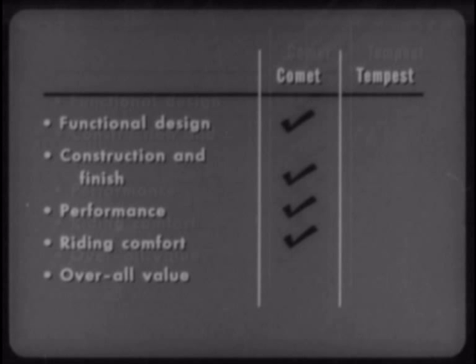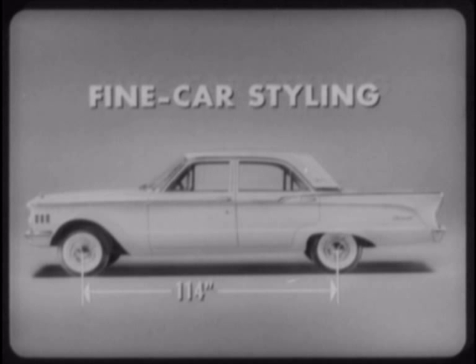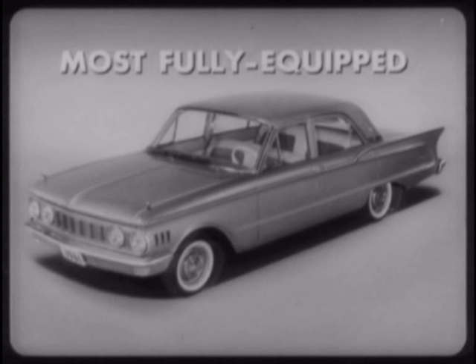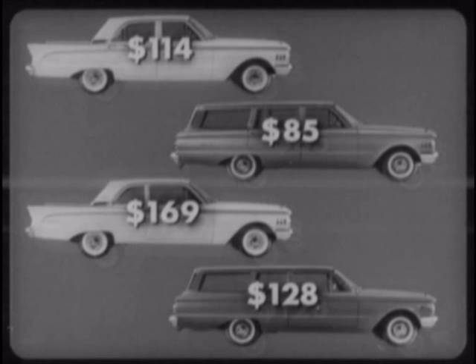And that brings us to overall value — what you really look for in a compact car, and that's where Comet really shines. Not just in the proved economy and performance of Comet's overhead valve six-cylinder engines, and not just because Comet's longer wheelbase makes it the only compact car with fine car styling. Remember all the additional cold, hard cash your customer saves when comparing Comet and Tempest suggested retail prices: $114 on four-door sedans, $85 on four-door station wagons, $169 on two-door sedans, and $128 on two-door station wagons.